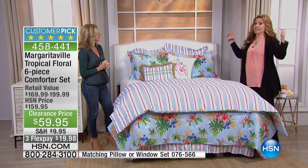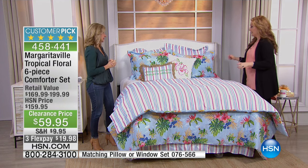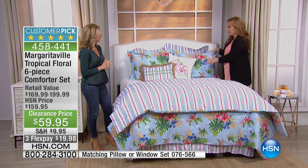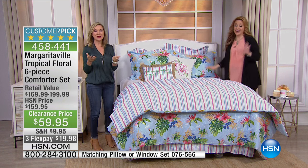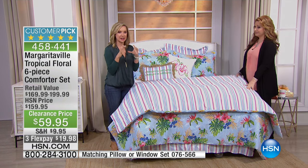You couldn't get a basic down alternative comforter for this price. And this says Margaritaville on it in the tags. So the company will be like, 'let me just take a look.' All the Margaritaville that you purchase — whether it be the sheets, this set — it comes with that branded tag.